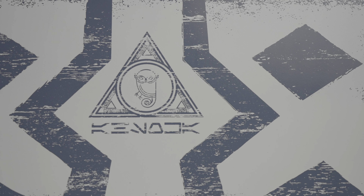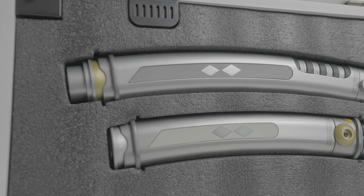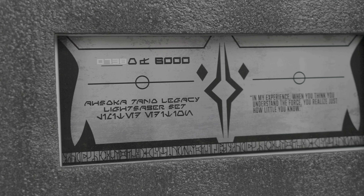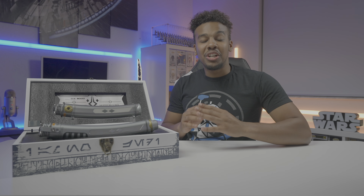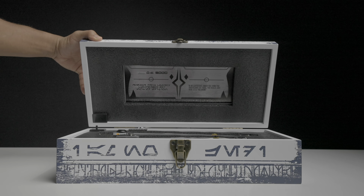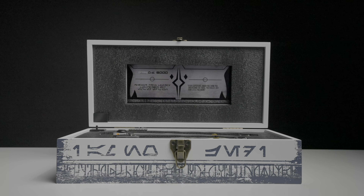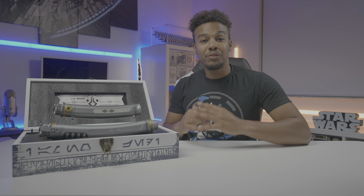Underneath that is Aurebesh script translated to Ahsoka. Upon opening the box, you are greeted by two brand new shiny silver Ahsoka Tano legacy lightsaber hilts, a plaque indicating your set number out of 6,000, another Ahsoka Tano quote, and get this — Ahsoka's signature theme music. Yes, this box plays music and it is so freaking cool.